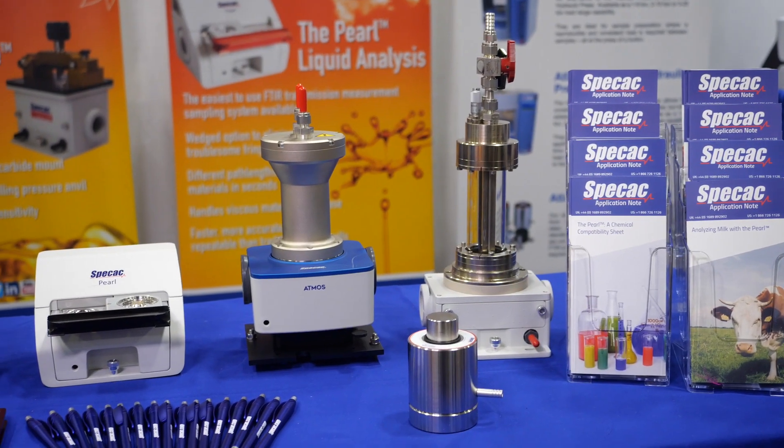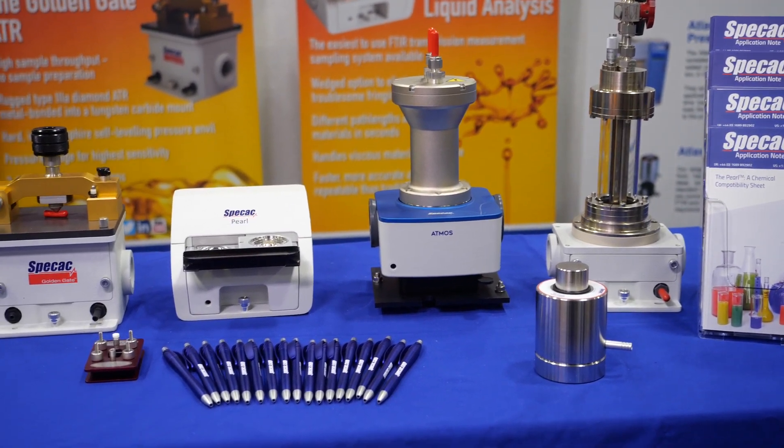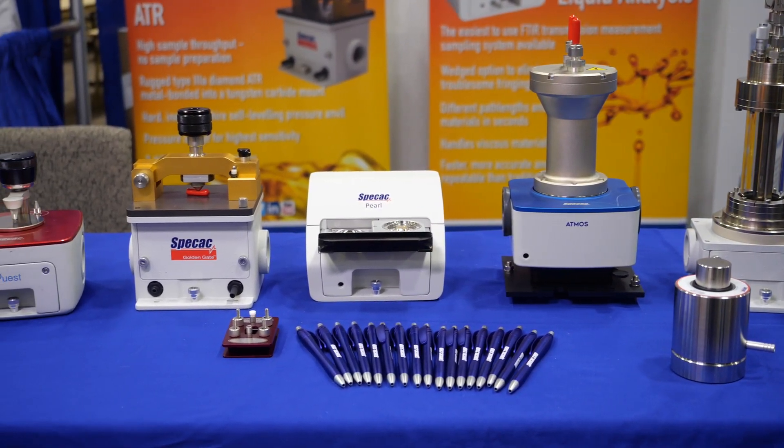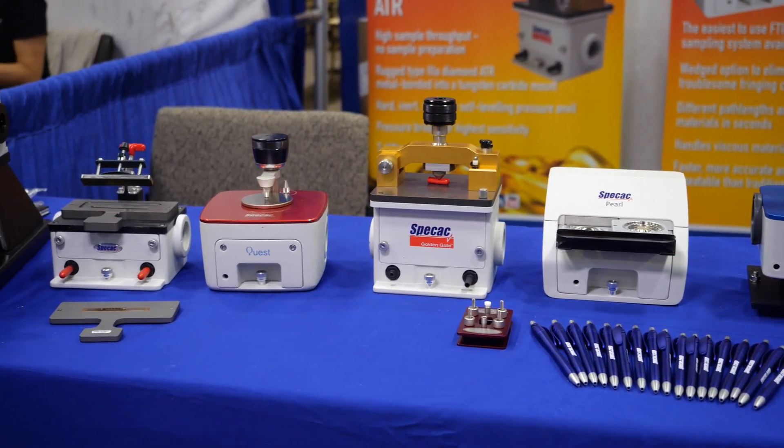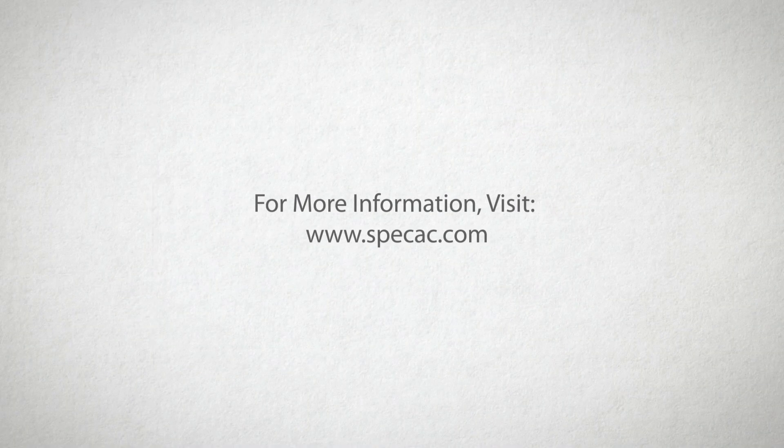You can get more information at the Speck X website. There's plenty of information about the products. You can get the data sheets, application notes, and even some of the manuals are there. You can get the contact information and contact us by email or by phone.